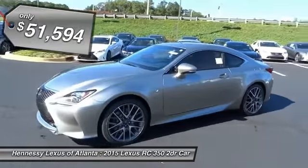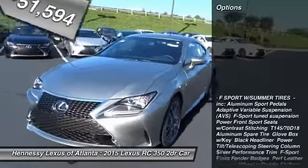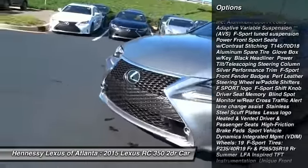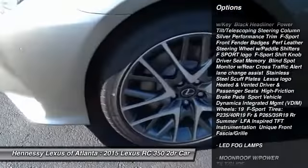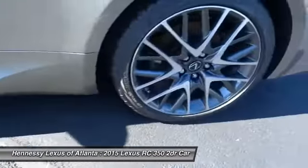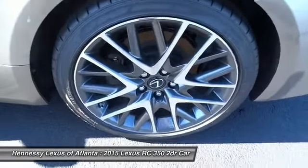Here are some of this vehicle's great options: keyless entry, anti-lock braking system, steering wheel audio controls, power passenger seat, Bluetooth, leather-wrapped steering wheel, power steering, adjustable steering wheel, cruise control, four-wheel disc brakes.